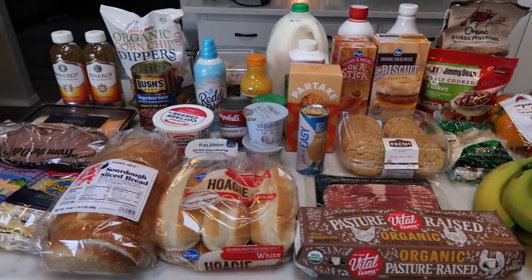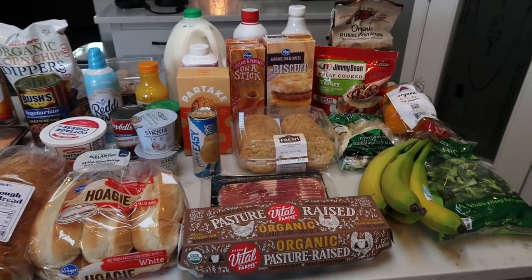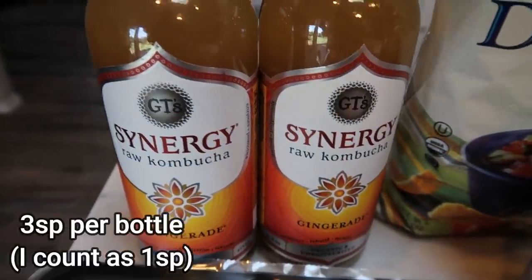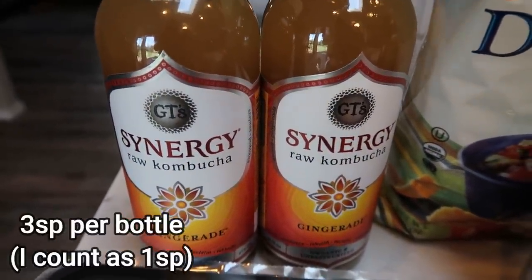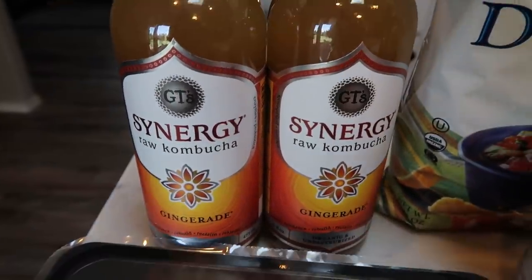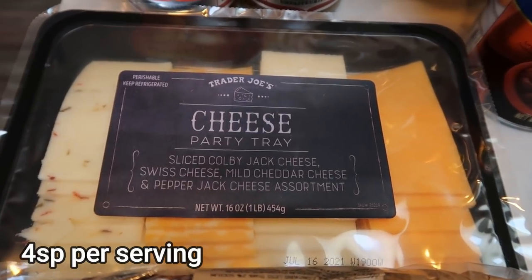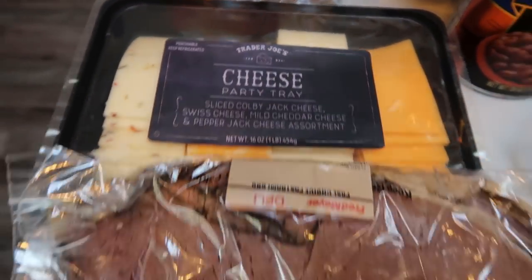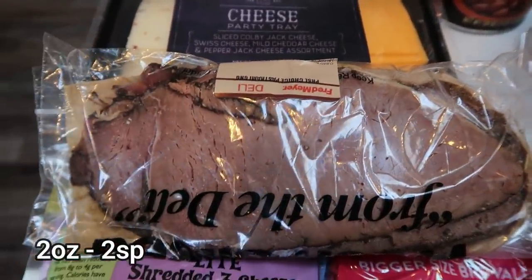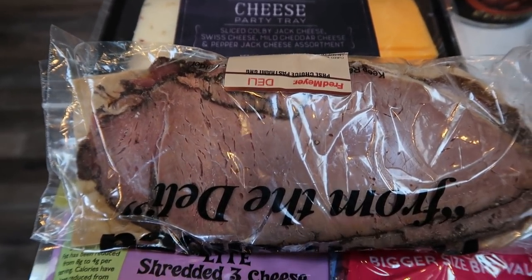Here's my grocery haul for this week. I went to Fred Meyer and Trader Joe's and I have a couple of new exciting food finds. I picked up two bottles of kombucha — I did just receive my Imperfect Foods order but I wanted to make sure I had enough for the week and they were less expensive at Trader Joe's. I got a cheese tray for meat, cheese, and crackers for the week, some deli roast beef — we're going to make French dips, which is easier than having to cook a roast and slice it up.